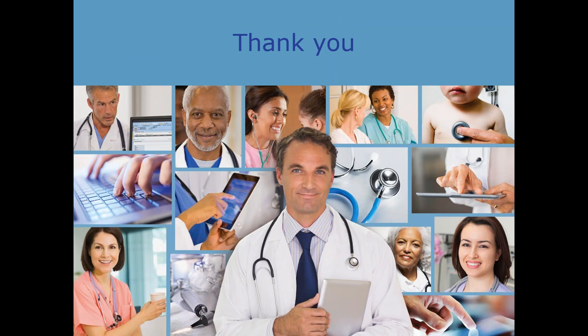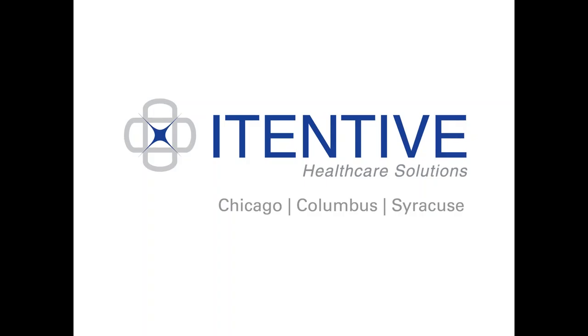Thank you all for joining us today. Happy holidays. Goodbye, everybody.